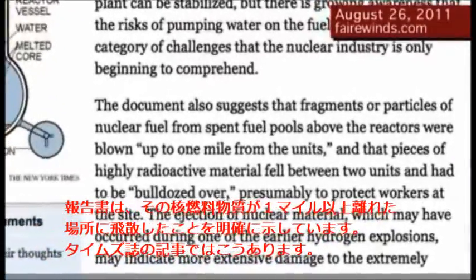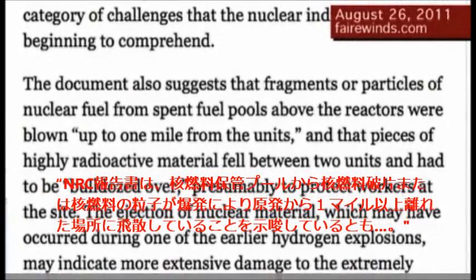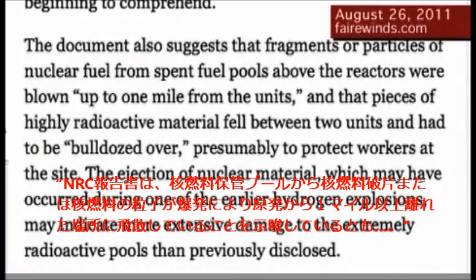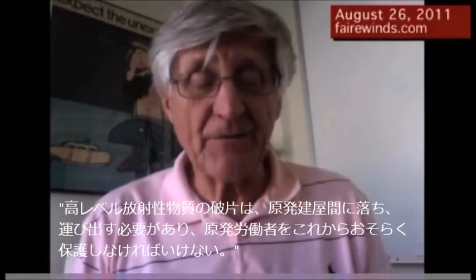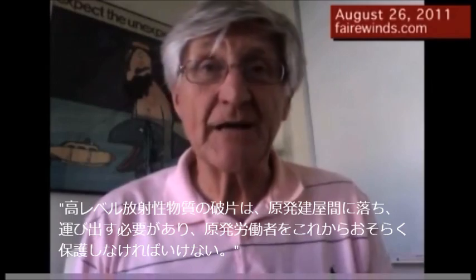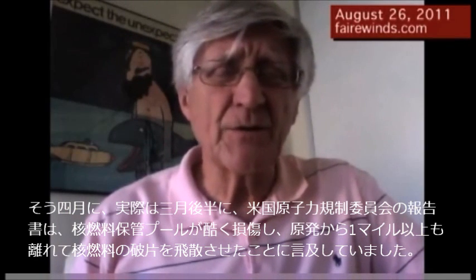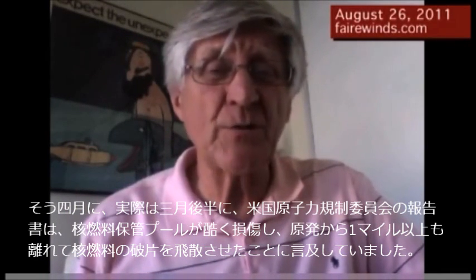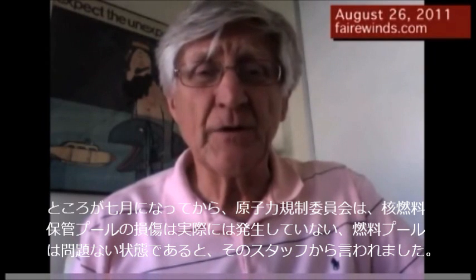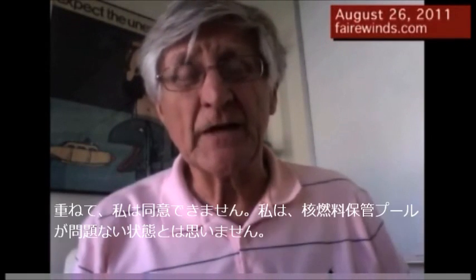Here's what the Times had to say: The NRC document also suggests that fragments or particles of nuclear fuel from the spent fuel pools were blown up to a mile away from the units, and that pieces of highly radioactive material fell between the units and had to be bulldozed over, presumably to protect the workers on site. So in April — actually late March — a Nuclear Regulatory Commission report says the fuel pools were so damaged that they threw material a mile away. Yet in July, the Nuclear Regulatory Commission was told by the staff that that never happened and, in fact, the fuel pools are in great condition. Again, I disagree. I think the fuel pools are not in great condition.